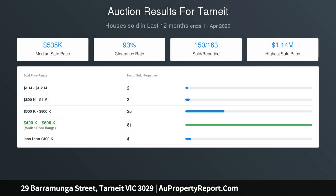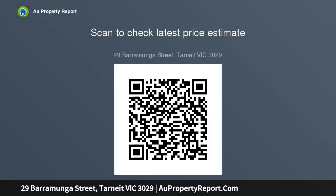Entertaining formal lounge or light-filled formal open plan living area incorporating a superb kitchen fitted with upgraded 900mm appliances, dishwasher, stone bench tops, range hood, ample workspace and storage including a walk-in pantry with lots of cabinet space.